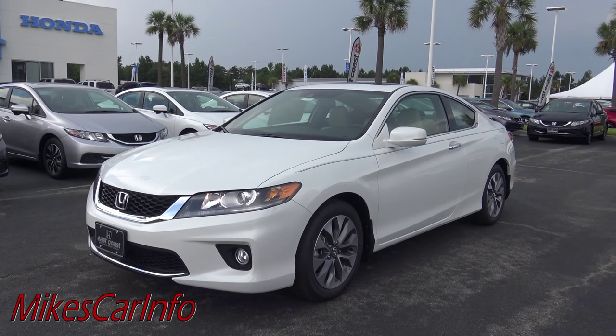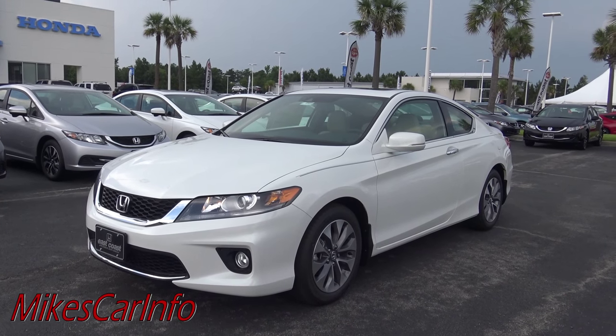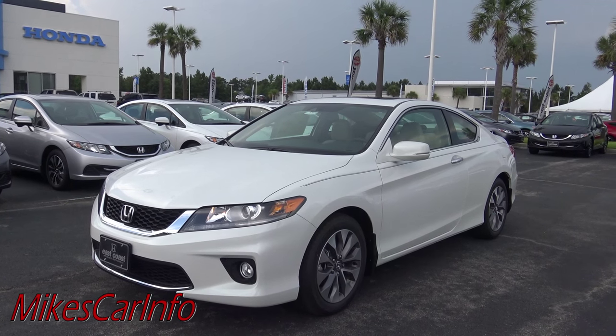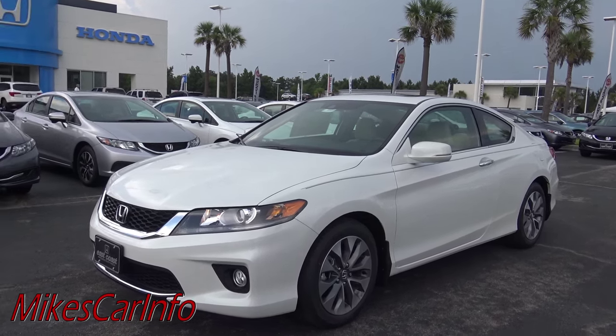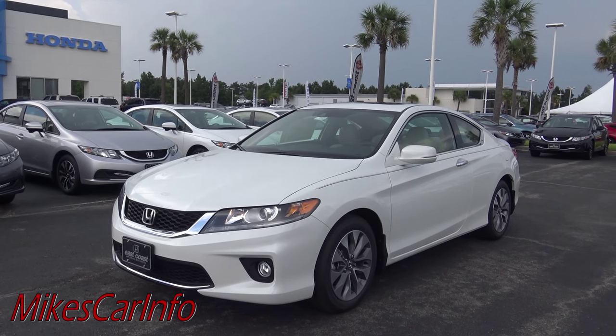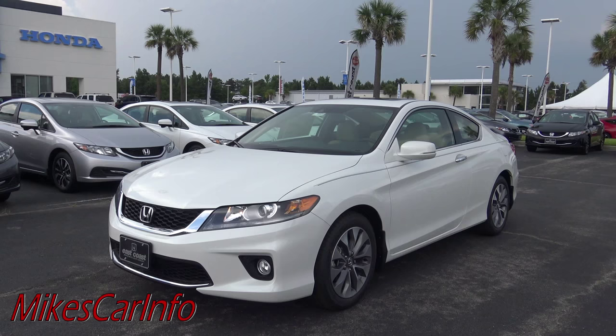Hey, this is Mike. Before I get started, please hit the subscribe button — I know you're going to love my channel. I have hundreds of videos just like this one of different makes and models, so go ahead and subscribe and check out my channel. I'd really appreciate it.